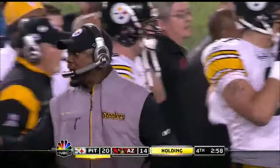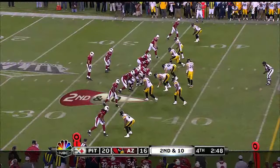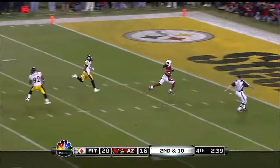Justin Hartwig is the center. So instead of Holmes, safety is deep again. Second and 10. Warner has time. Fitzgerald in the open field — 30, 20, 10 — Arizona has the lead.